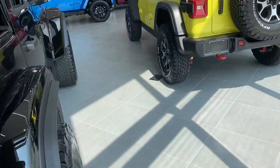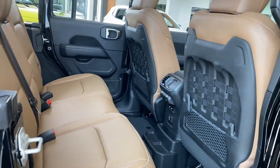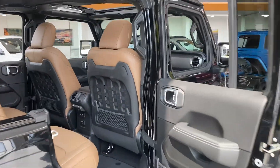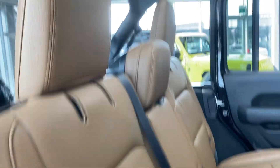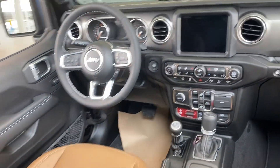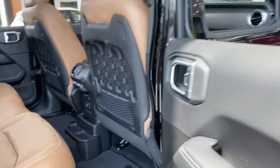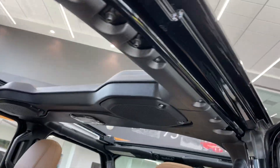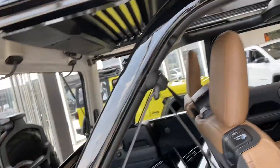Come around to the passenger side here. Looks really cool with the side off there. Super unique interior, very nice. You do get the USB three-prong plug-in, you do get the kickers up there, color to match for the top there.